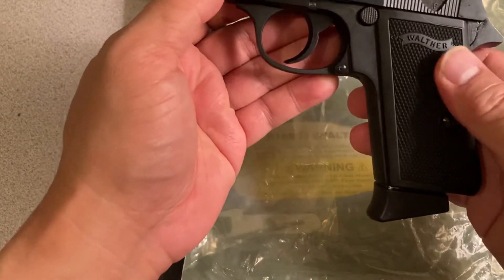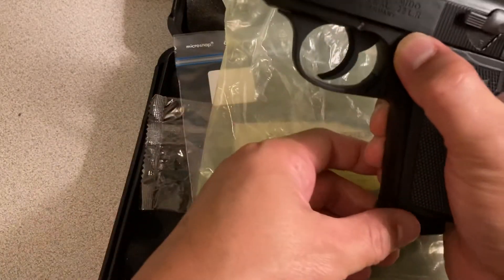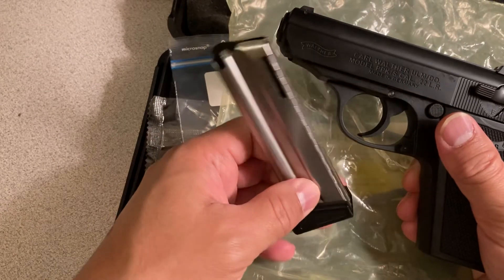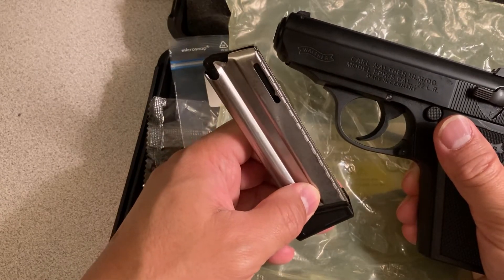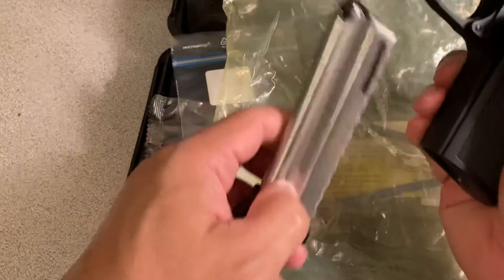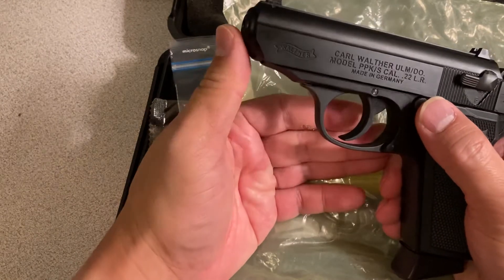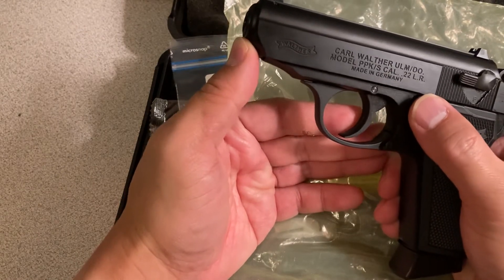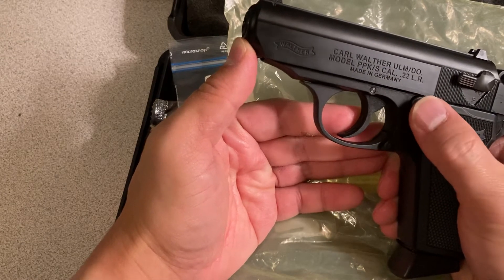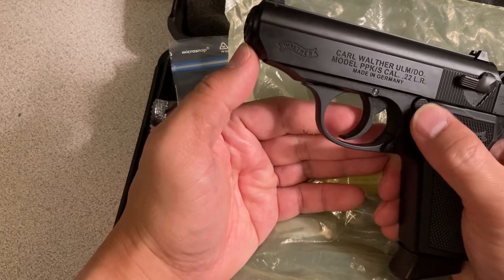The grips are plastic. If there's only one negative thing I can say, it only comes with one magazine. But for the price — $299 — you're getting an authentic Walther PPK/S. It's not a .380, but if you're buying a .380 the price would be significantly higher than $299.